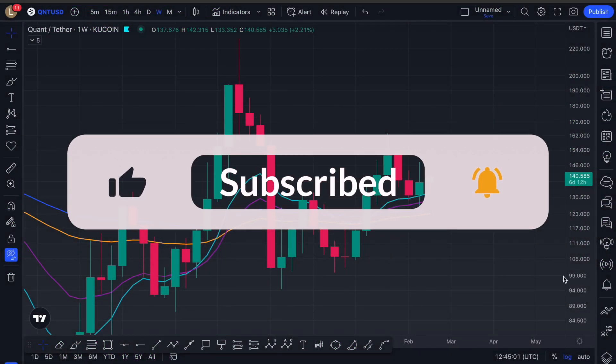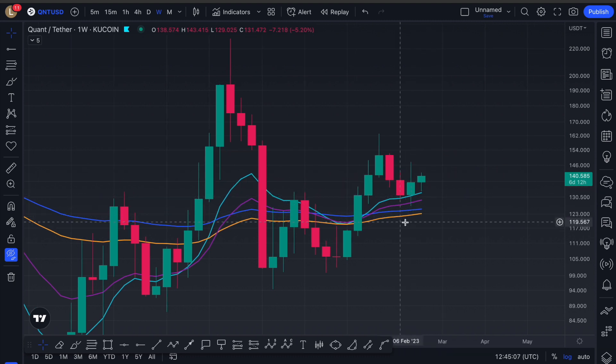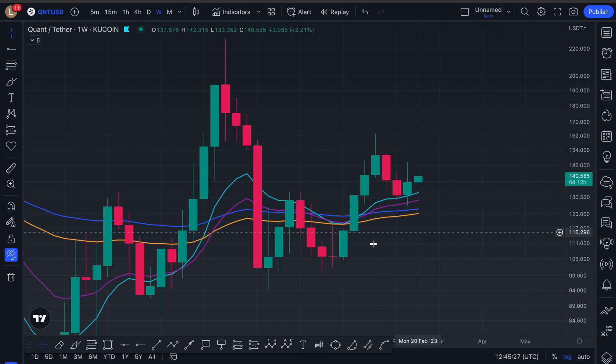If we check the weekly timeframe for Quant, we see that price retraced into this moving average ray — it's just all of my moving averages together, looking like a ray. We just need to hold it as support for the continuation to break this high, but there's a level we're currently struggling with. We want to invalidate this bearish descending triangle and dead cat bounce, and all we need to do is hold $100 and hold these moving averages which are above $100.